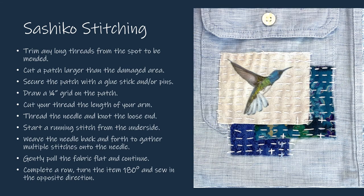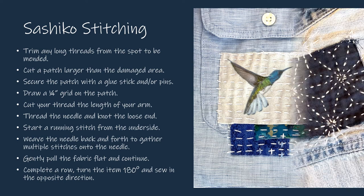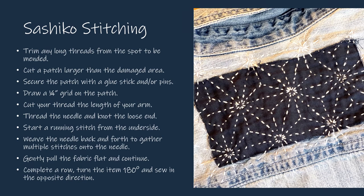You can also use this method to combine multiple patches. Look to the library resources I'll be mentioning — we find many Sashiko-inspired patterns and ways to create your own designs.